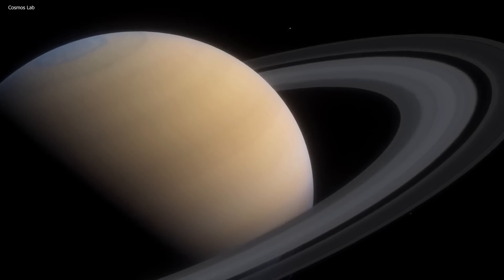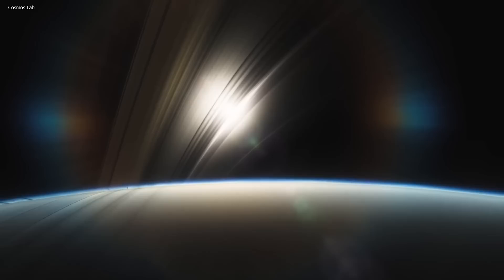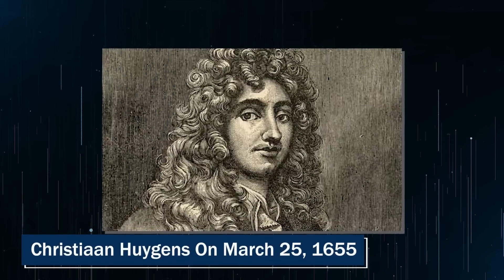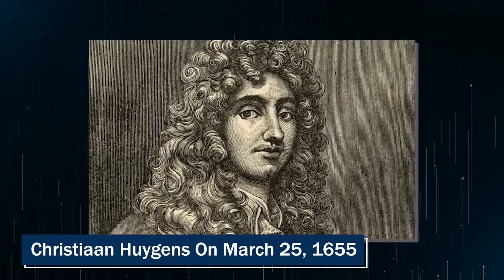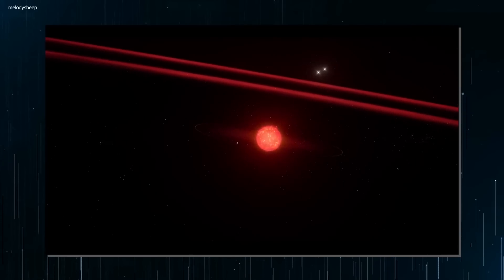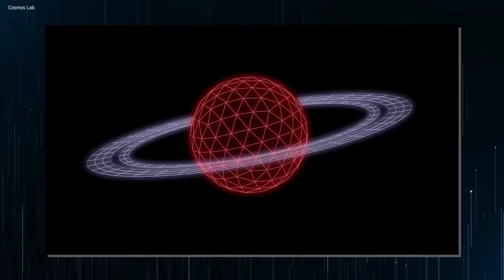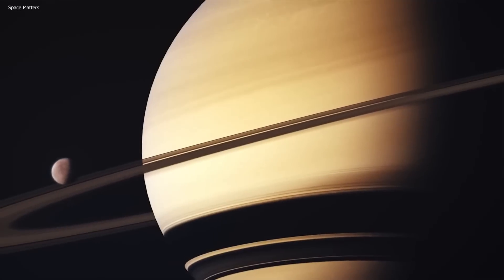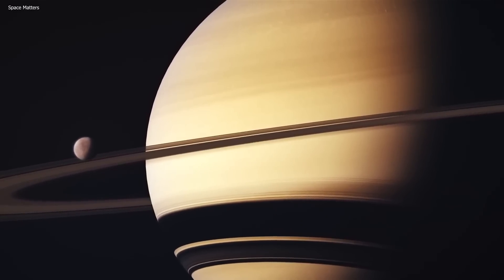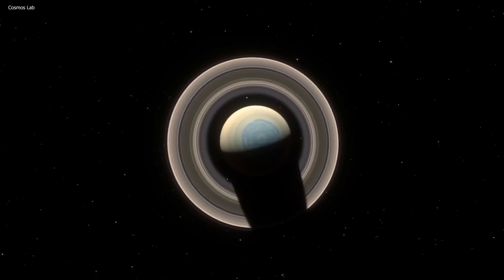Titan was discovered by the Dutch astronomer Christiaan Huygens on March 25th, 1655. Huygens observed the moon through a telescope and noted its distinct shape and movement. He also estimated the size of the moon and concluded that it was larger than any other moon in the solar system.